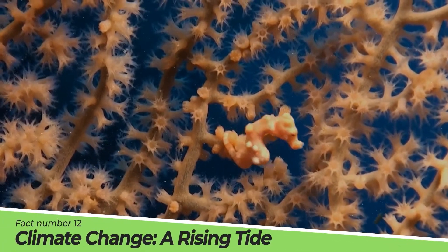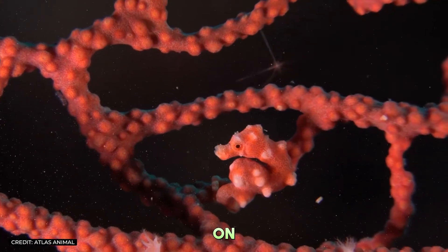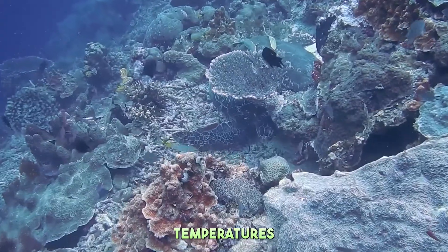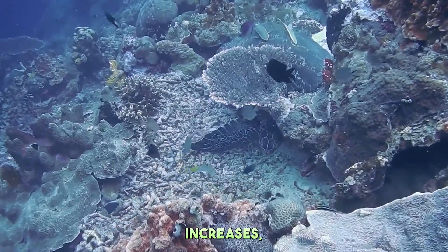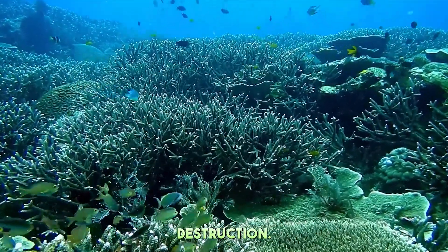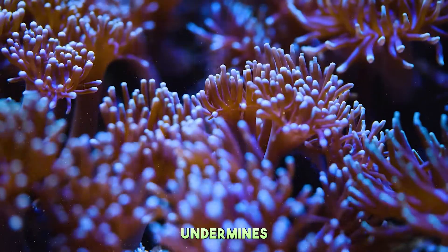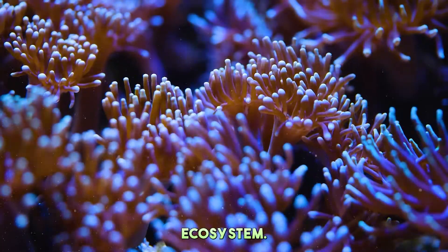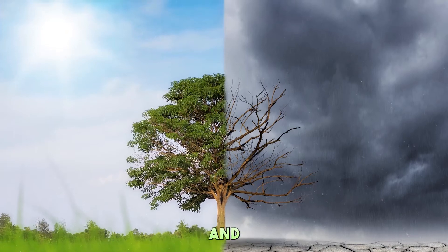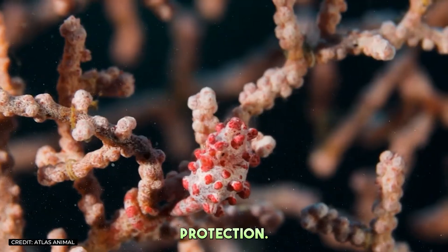Fact Number 12: Climate Change — A Rising Tide. The impact of climate change on coral reefs poses a dire threat to the pygmy seahorse. As ocean temperatures rise and acidification increases, the coral homes of these seahorses are at risk of bleaching and destruction. The loss of coral not only threatens the survival of pygmy seahorses, but also undermines the entire reef ecosystem. Addressing climate change is critical to preserving these underwater forests and the myriad of life they support, making it a global priority for environmental protection.